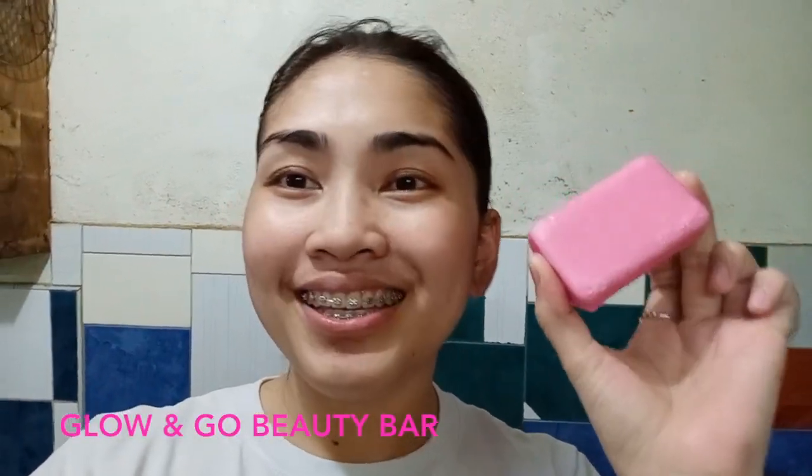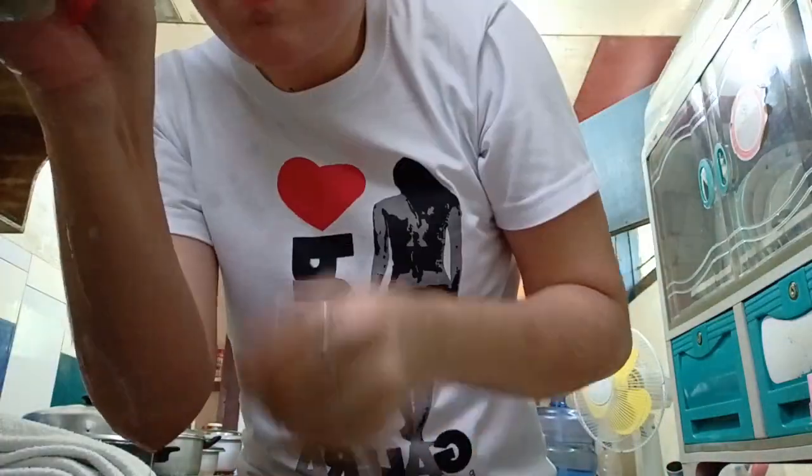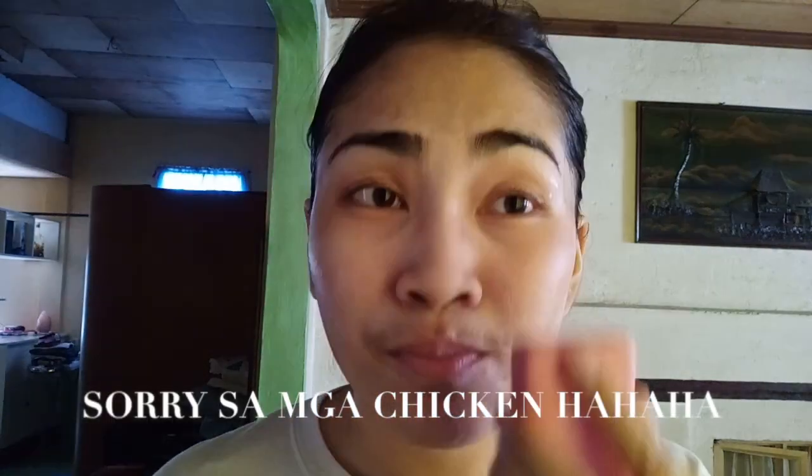Ito po muna yung ating unang gagamitin which is the beauty bar of Glow and Go beauty. Ganito po talaga kung mag-apply ng sabon — direkta na. Safe naman po kasi organic po silang lahat.